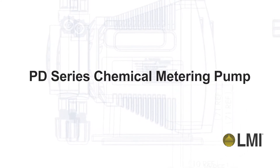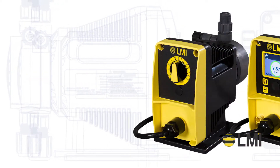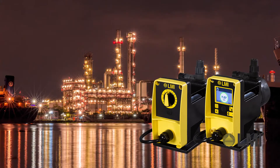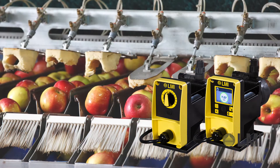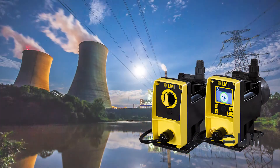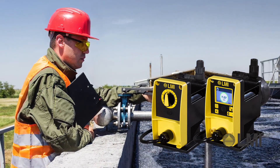Introducing the PD Series Chemical Metering Pump from LMI. Designed specifically for industrial water treatment applications, the new PD Series builds on years of industry experience with new technologies to handle the most challenging applications while providing convenience and value to your process.